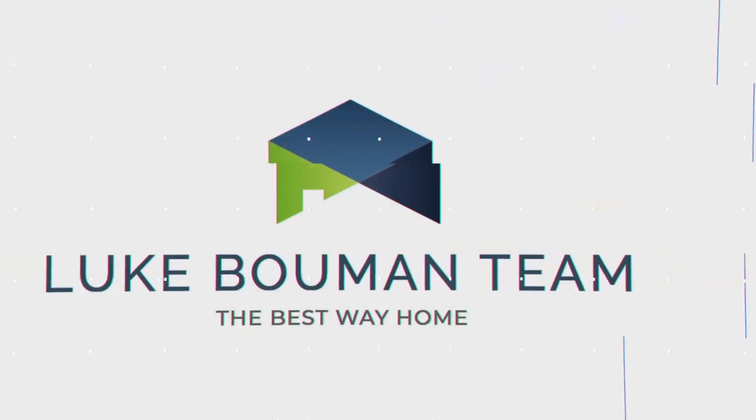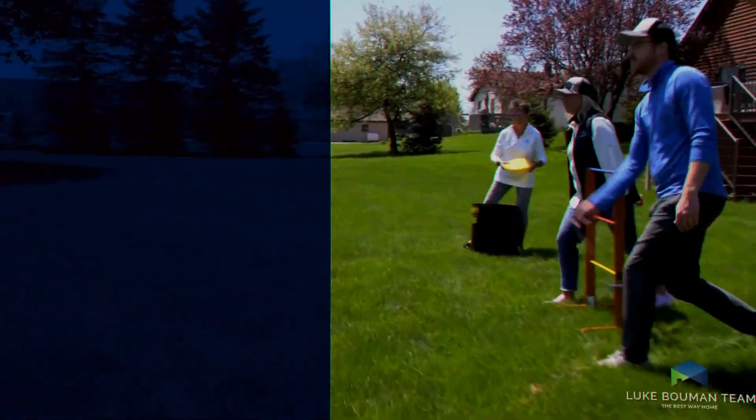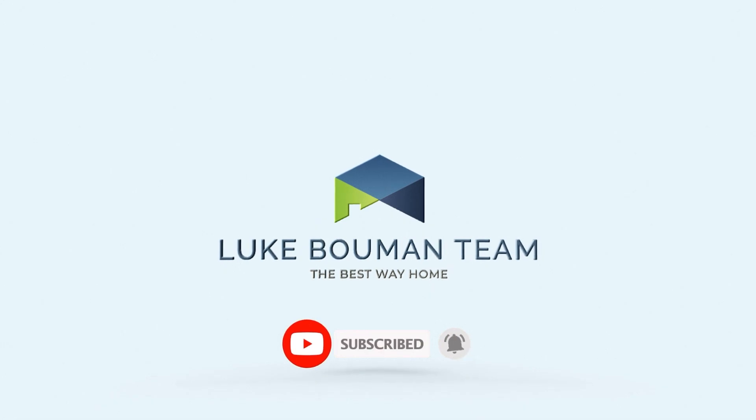Hey there! Today we're going to give you a glimpse of what our client appreciation events look like for us and for our clients. My name is Luke Baumann, team leader of the Luke Baumann Real Estate Team. If you're considering buying or selling real estate in the West Michigan area, we'd love to help. Today you're going to get a glimpse of what you can expect if you work with our team with our client appreciation events.